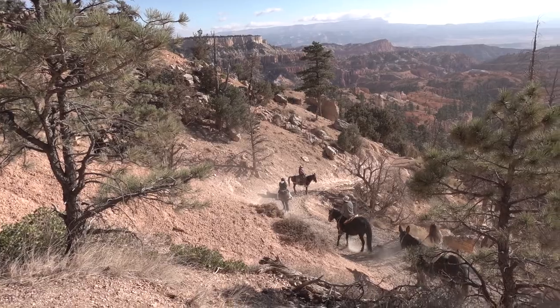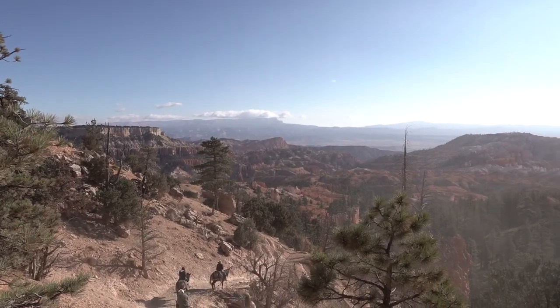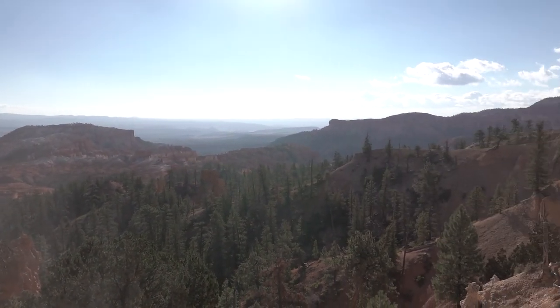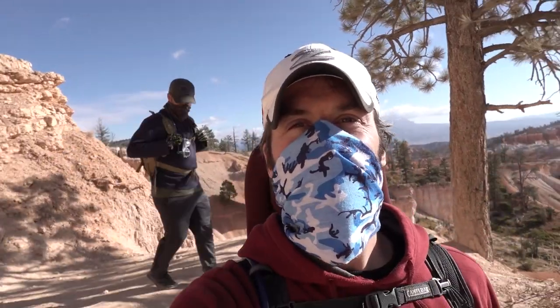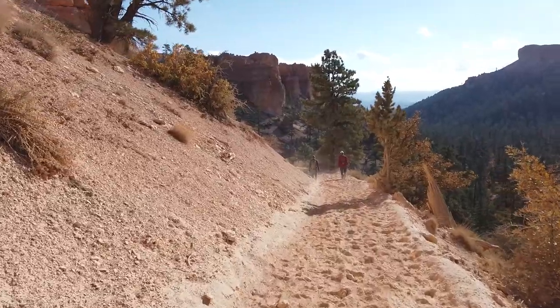If you're looking to get up close and personal with the rock formations and hoodoos in Bryce Canyon, they have multiple trails that take you down into the amphitheater that you can enjoy on foot or on horseback. Queens Garden Trail takes you right down into the canyon.